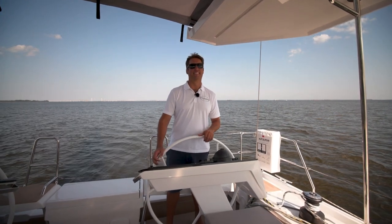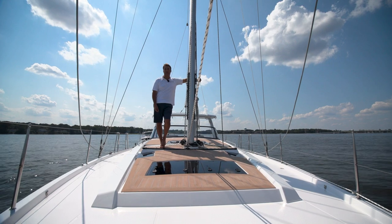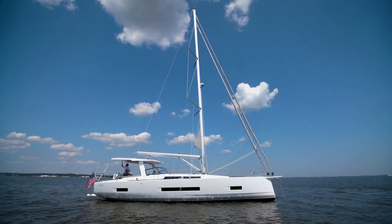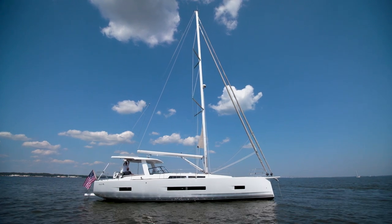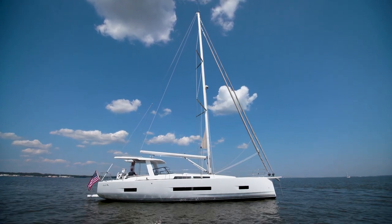Thank you so much for coming with me on this tour of the Hansa 460 today. As you can see there's a lot to love about this brand new model from Hansa Yachts. For more content like this subscribe to the North Point Yacht Sales YouTube channel, and to make your appointment to come aboard give us a call today.